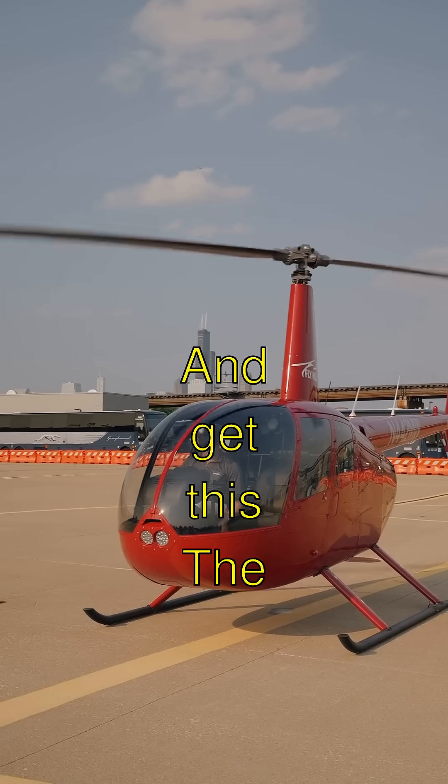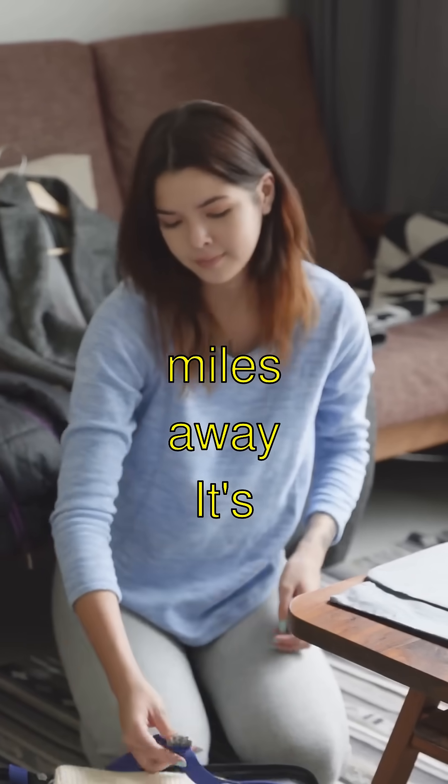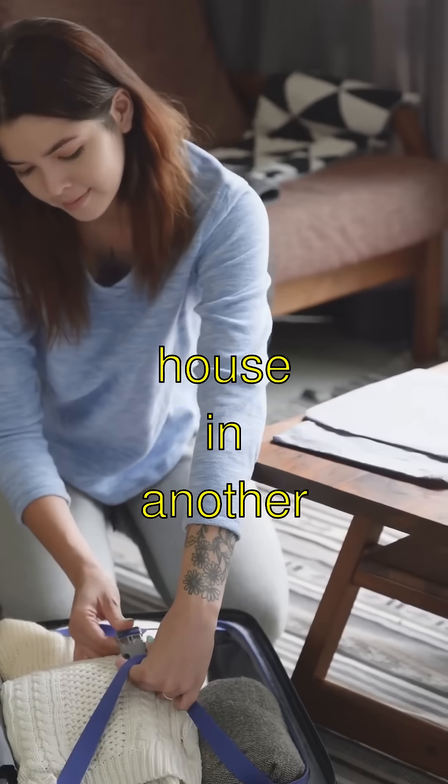And get this — the stones used in Stonehenge came from over 150 miles away. It's like carrying your really heavy school backpack all the way to your grandma's house in another city.